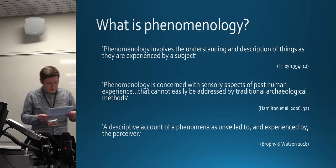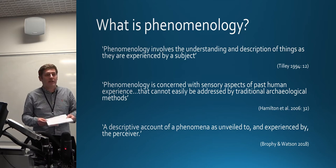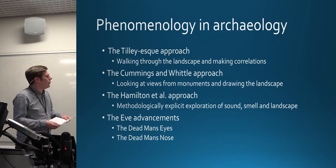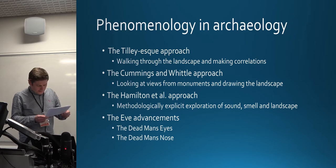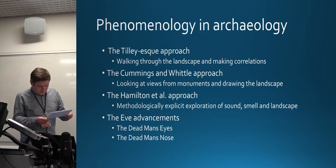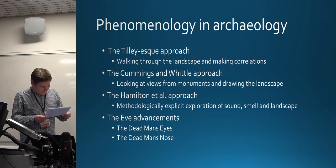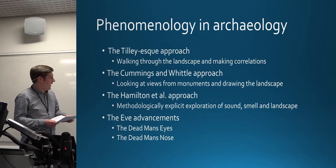Let us consider the four strands of phenomenological investigation in archaeology to date. These four approaches could be broadly defined as: the Tilly-esque approach, which has been well discussed elsewhere; the Cummings and Whittle approach, with observations of monuments and drawings of the landscape; the more progressive Hamilton et al. approach with explicit methodology, results and conclusions; and most recently the augmented phenomenological approach by Stuart Eve. Marshall's work on residence within long barrows also falls into the category of sensory archaeology.